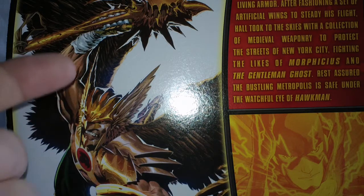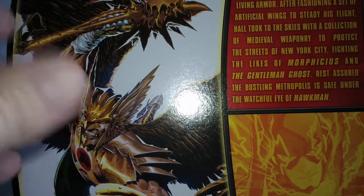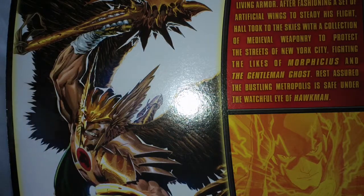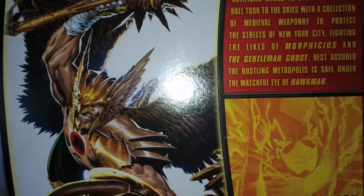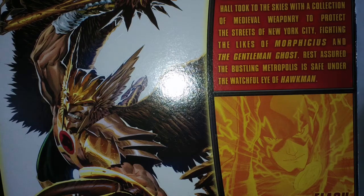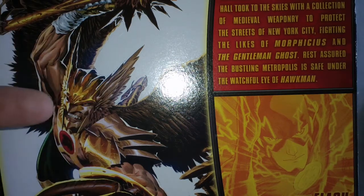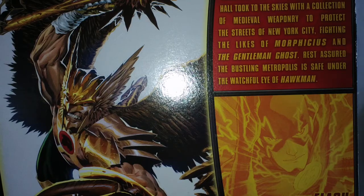This figure cost me around $27. It's quite expensive, and Mattel is doing these waves in three-figure sets. The other two figures in this wave are the Flash and Superman — all three are New 52. Hawkman is only one per case, which seems kind of silly. You put a chase figure in every box, so if you look on Amazon or eBay, Hawkman is going to be the most expensive because there's only one per case.